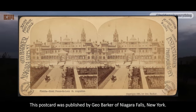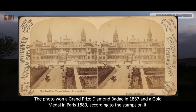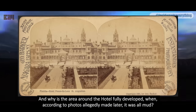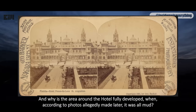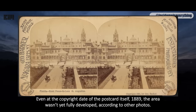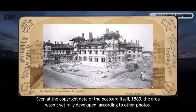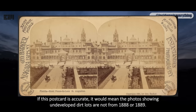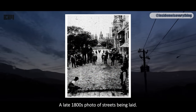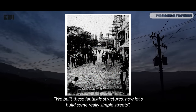This postcard was published by Gio Barker of Niagara Falls, New York. The photo won a grand prize diamond badge in 1887 and a gold medal in Paris 1889, according to the stamps on it. How is it possible that it won a prize in 1887 when the hotel was built in 1888? And why is the area around the hotel fully developed, when according to photos allegedly made later, it was all mud? Even at the copyright date of the postcard itself — 1889 — the area wasn't yet fully developed according to other photos. If this postcard is accurate, it would mean the photos showing undeveloped dirt lots are not from 1888 or 1889. Here's a late 1800s photo of streets being laid — we built these fantastic structures, now let's build some really simple streets.